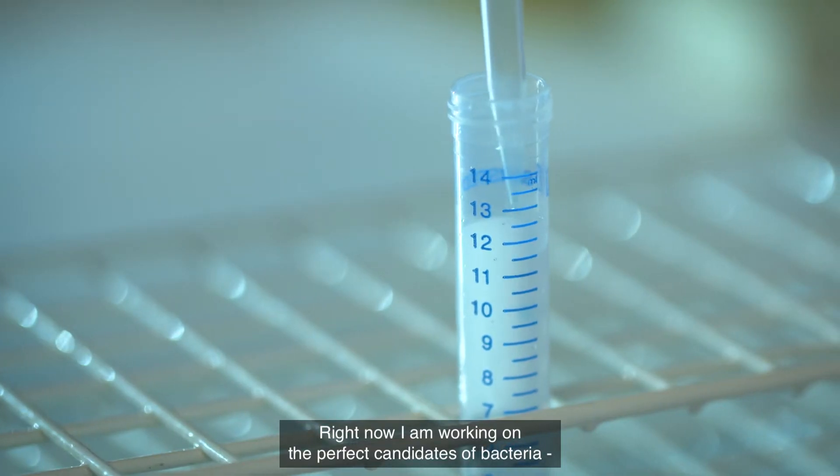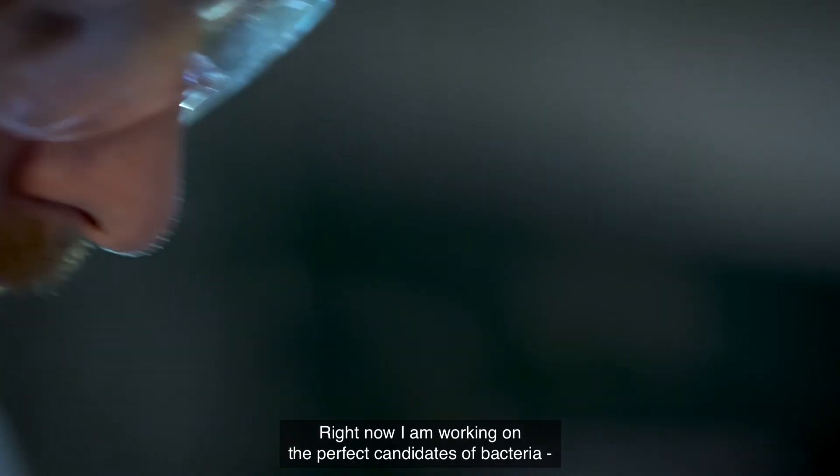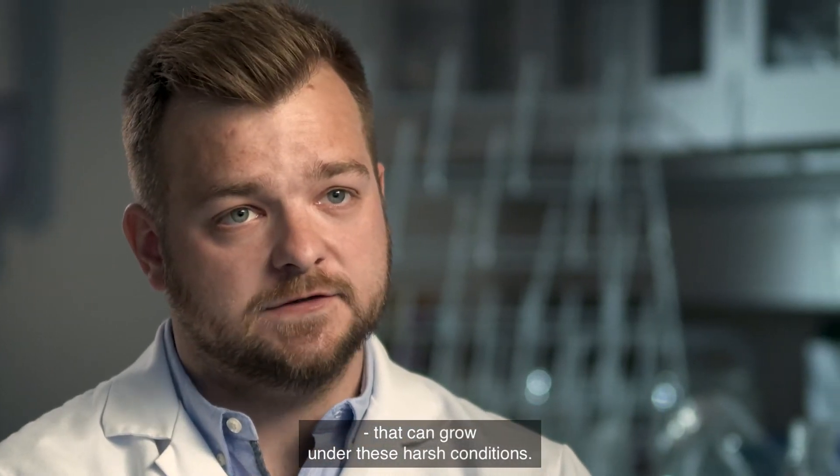Right now I am working on finding the perfect candidates of bacteria that are able to grow under these very harsh conditions.